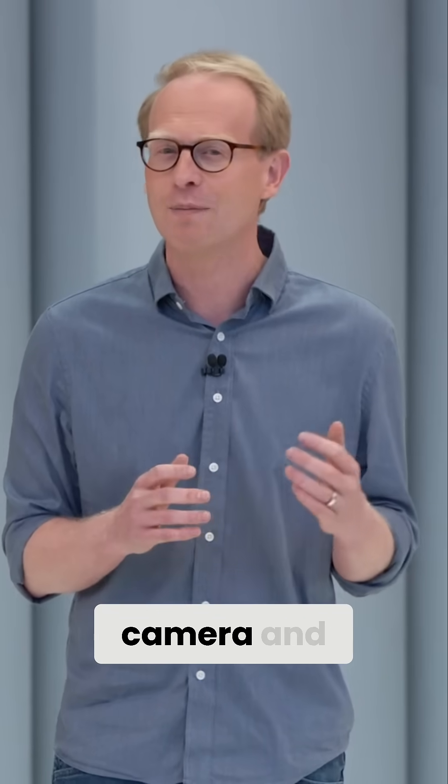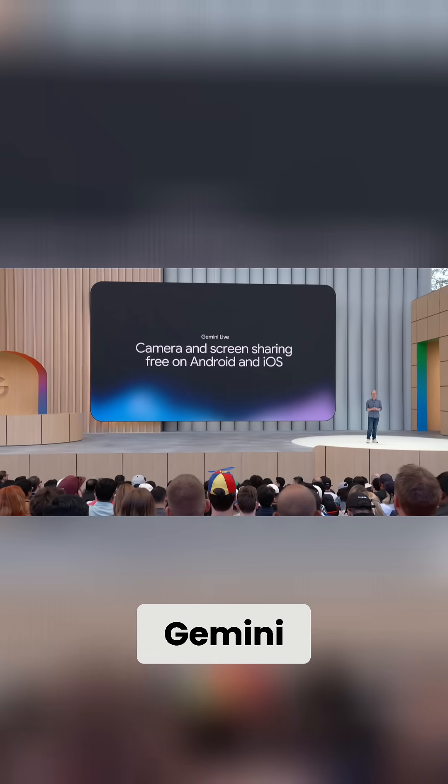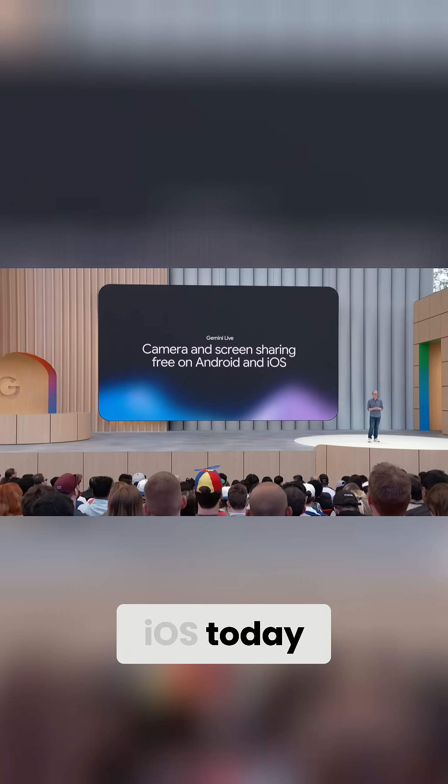Gemini Live now includes camera and screen sharing. All of it is rolling out free of charge in the Gemini app on Android and iOS today.